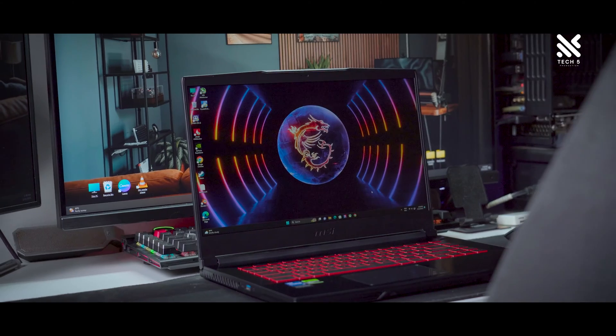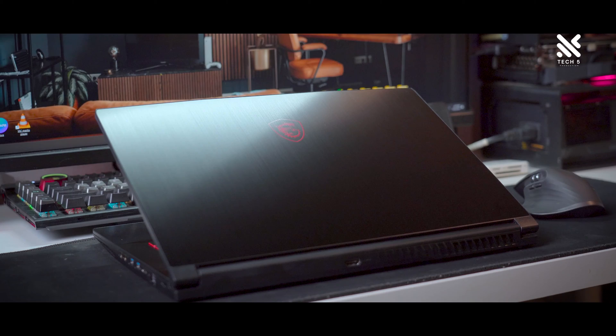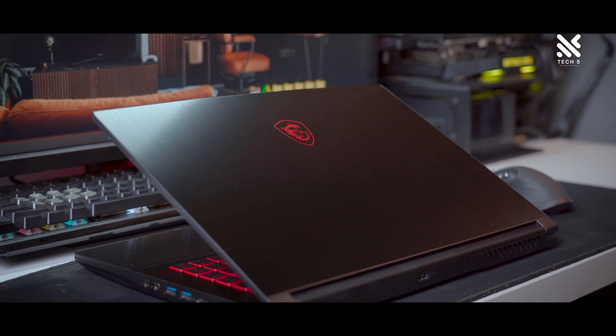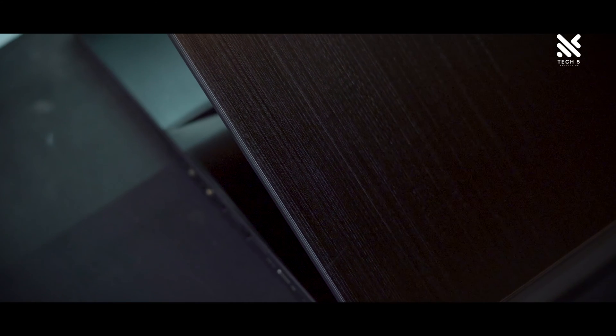Now let's have a look at the MSI Thin GF63. It follows a more traditional gaming laptop look with smooth blacked-out blacks and red accents for the MSI logo. The laptop chassis also has smooth curves on the top of the screen to give it a more organic look compared to the TUF F15.